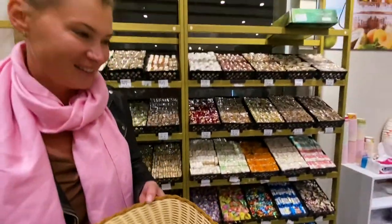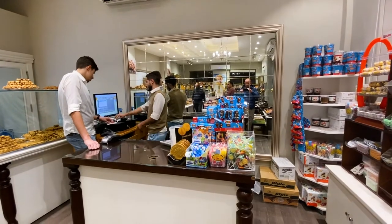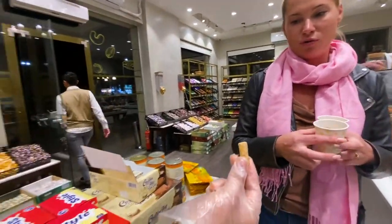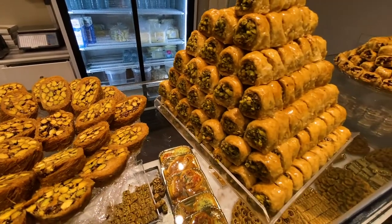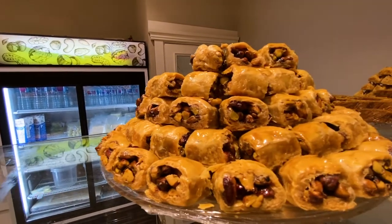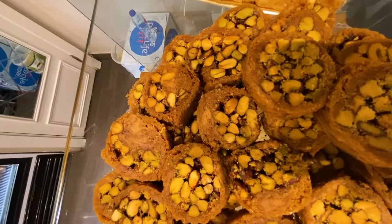Most of the staff here speak English and they are among the kindest you'll find. There are also amazing classic sweets like baklava and konafa, but these are made by the Syrian school of gastronomy, so they are a bit lighter and less heavy than the Egyptian version. They are really delicious — sublime.